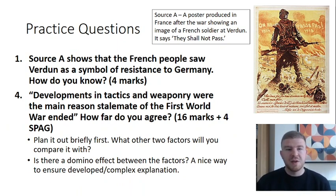For practice questions: Question one presents a cartoon with 'Ils ne passeront pas' (They shall not pass) and asks how Source A shows the French saw Verdun as a symbol of resistance. You need to pick out details from the cartoon — tatty clothes, broken weaponry, helmets on the floor representing the dead — and link them to your own knowledge about the struggle for Verdun and why it was so important not to let the Germans pass.